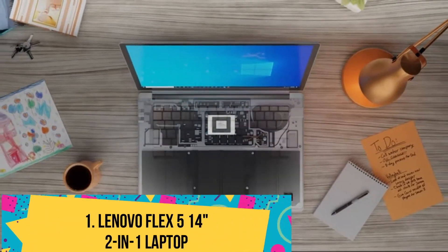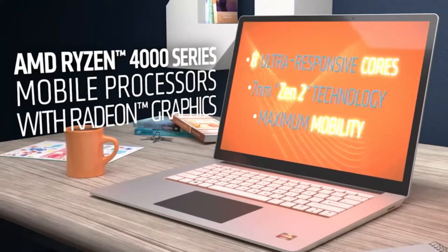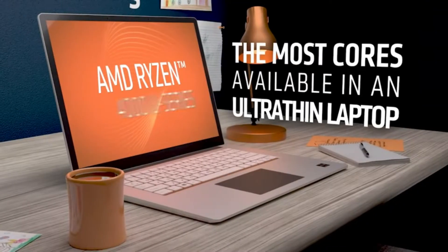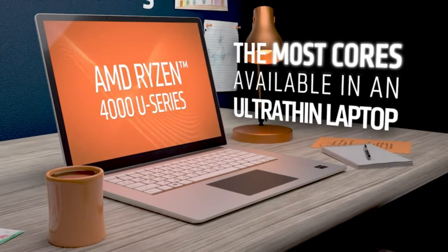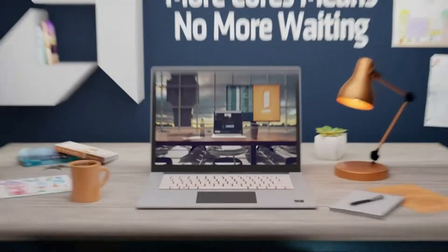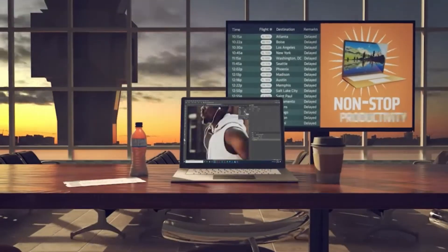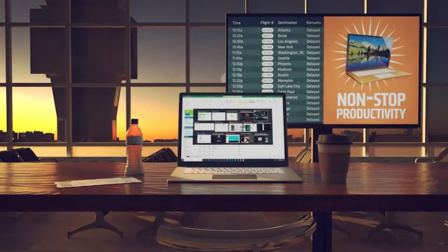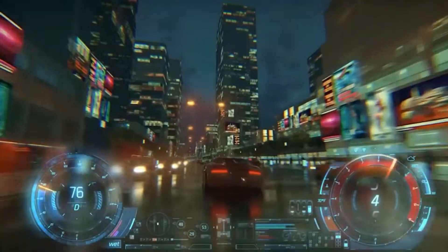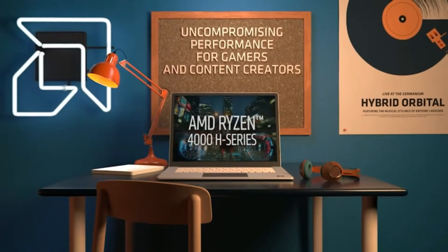Number 1: Lenovo Flex 5 14 2-in-1 Laptop. The Flex 5 from Lenovo is arguably the most efficient AMD-powered notebook in the retail space, provided you are approaching it as a computer science engineer. While most of the attributes are in line with your academic preferences, this laptop is also good enough for modulated professional usage, provided you know how to make the most of the resources in play.